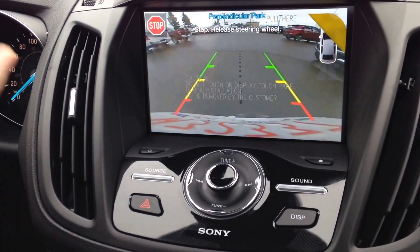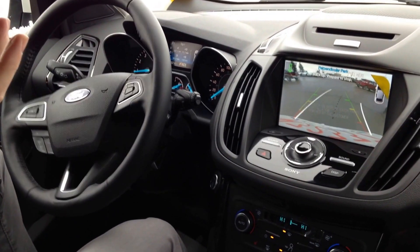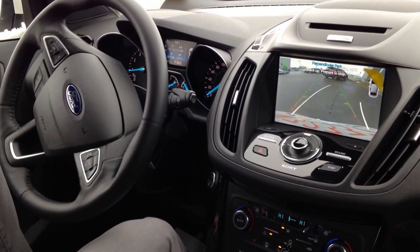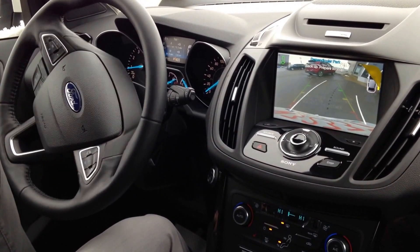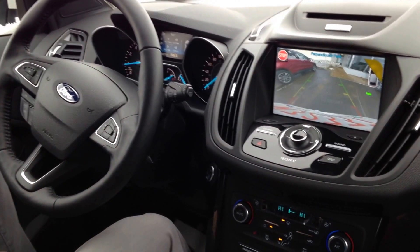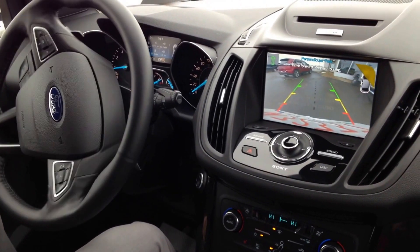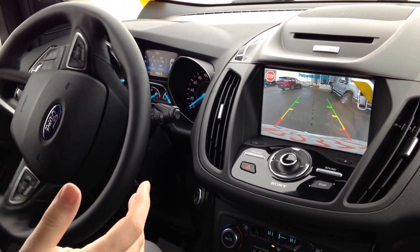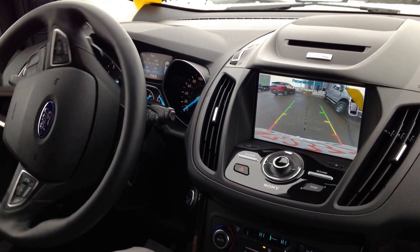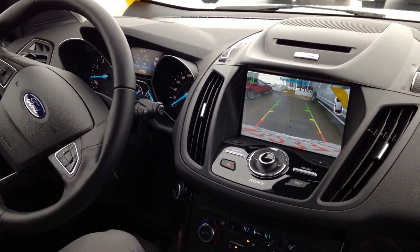I'm going to shift into reverse like it says there. Now all I'm going to do is control the gas and the brake, hands off the steering wheel, and it's going to do all the work for me. It makes it so easy — just follow the screen and it'll get you in there nice and tight.